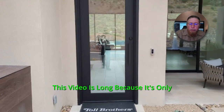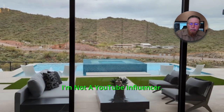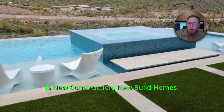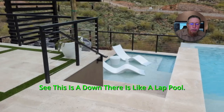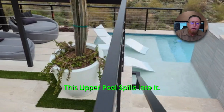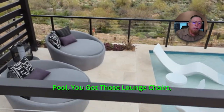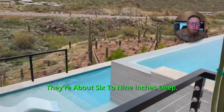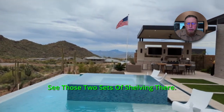This video is long because it's only for somebody looking for a home like this. I'm not a YouTube influencer — the only thing I market and promote is new construction, new build homes. Down there is like a lap pool — that's your lower pool. This upper pool spills into it. Down there and both sides of the spa on the upper pool, you've got those lounge chairs, those shelves — about six to nine inches deep, so you're just sitting in water there.